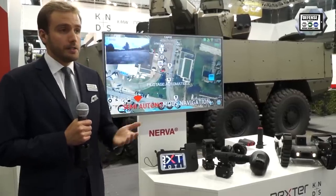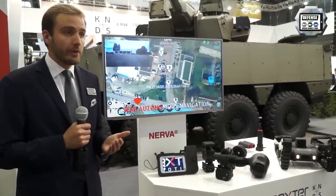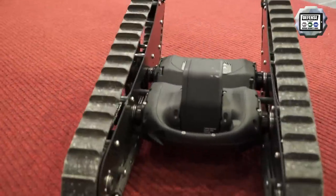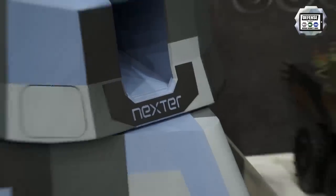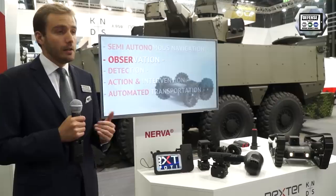We are really proud that the Canadian Army trusts us and lets us work with them to improve their mission capabilities for EOD, but also observation and to keep the human safe. It's the first biggest contract of NEXTER Robotics — 88 pieces, divided approximately two-thirds for the Nerva LG and one-third for the Nerva X6.